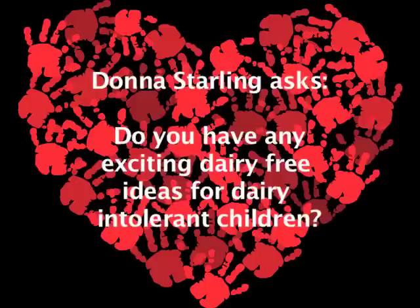Donna Starling would like to know some exciting ideas and recipes for weaning and feeding her little one who has a dairy allergy. Some of these hypoallergenic milks, like Neocate, they taste horrible. But if you give them to your baby quite early on, they seem to love it. So it isn't that difficult because you can just substitute for cow's milk whatever your baby's substitute milk is.